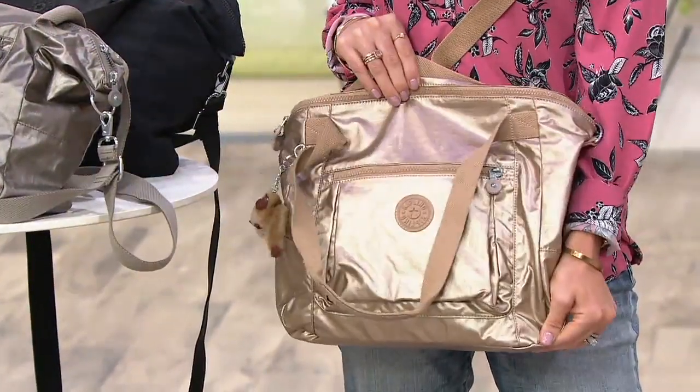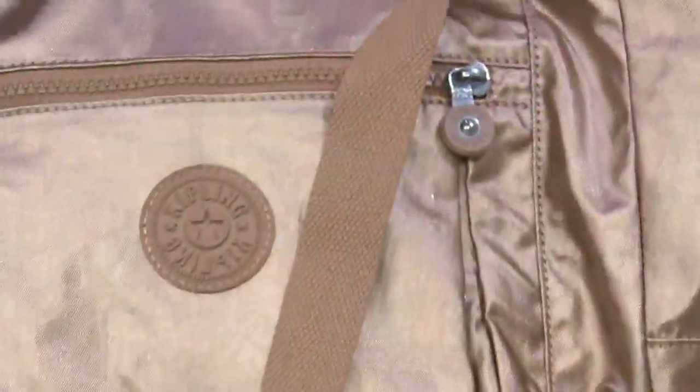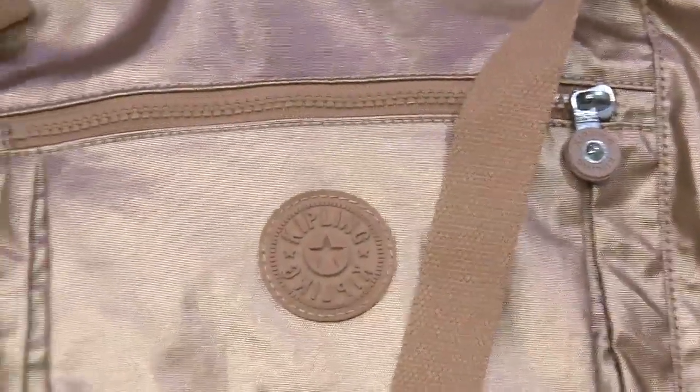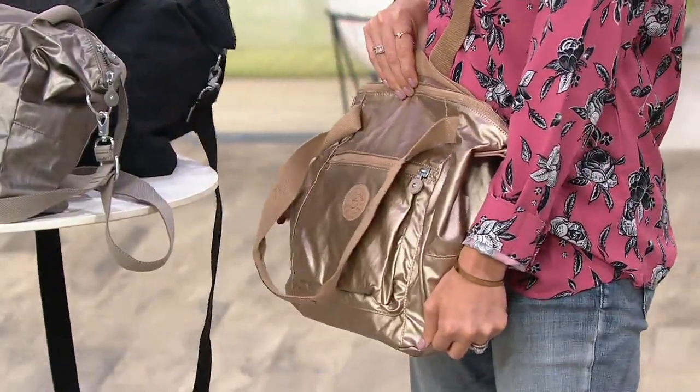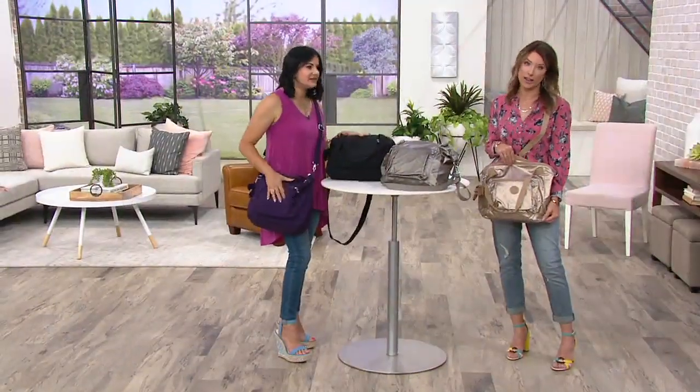This is a great bag if you're traveling — obviously on an airplane it's going to fit underneath the seat. Carry your magazines, maybe your laptop computer, maybe your Barefoot Dreams cardigan, because it's absolutely freezing at 32,000 feet.